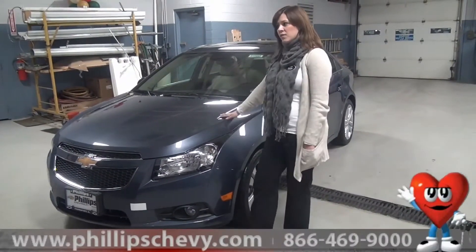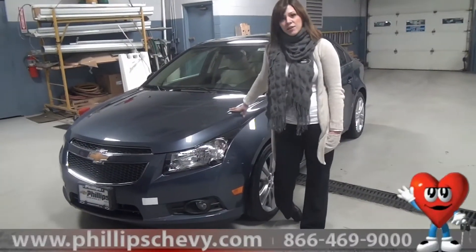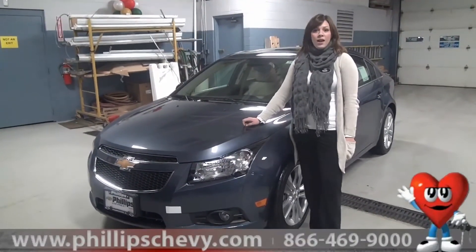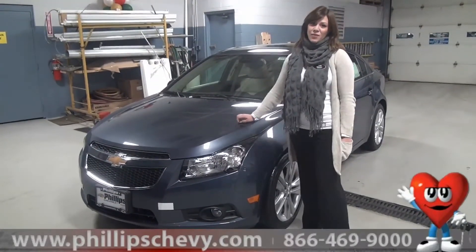That pretty much covers all of the certification. It also gives you three months of an OnStar trial offer. That's our certification — if you have any questions on it, feel free to give us a call at 815-469-2323. Again, my name is Rachel and thanks for watching.